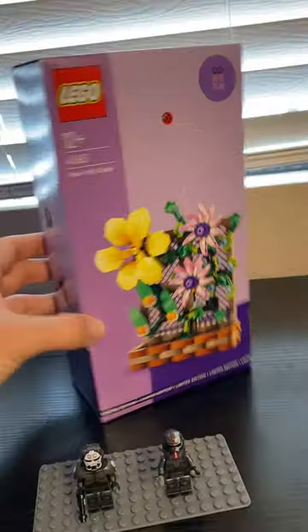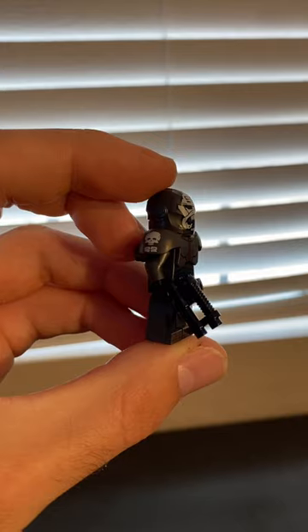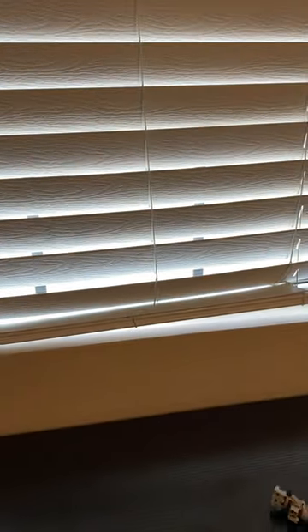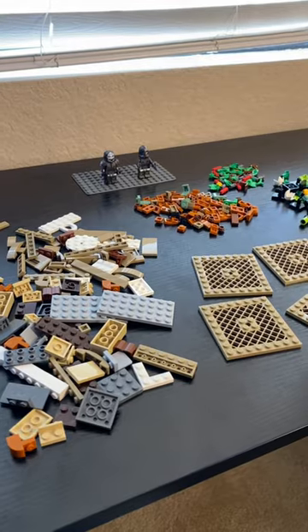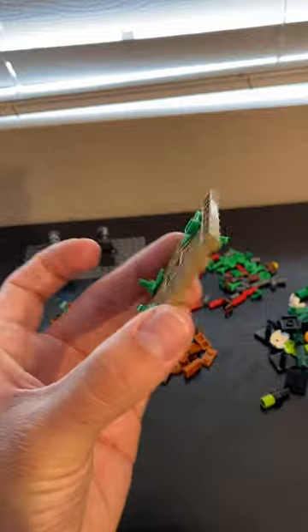I'm challenging myself to get creative and build something different using this LEGO Botanical gift with purchase. I'm going to use these LEGO Bad Batch minifigures to help me out, but I guess we shouldn't use Technic. This flower trellis set is available up until April 15th with purchases over $150 at the LEGO store, but thank you to LEGO for sending this to me for free.